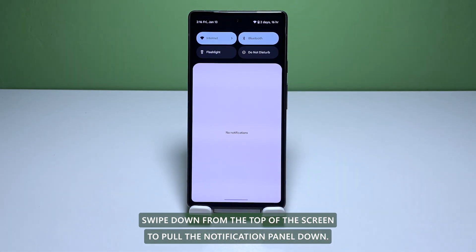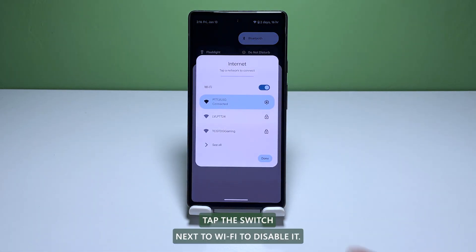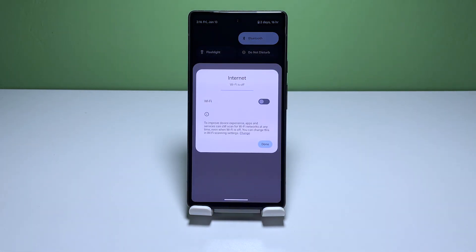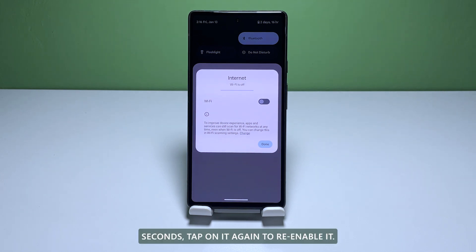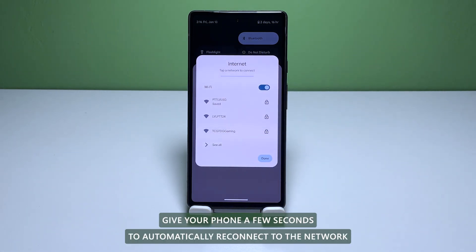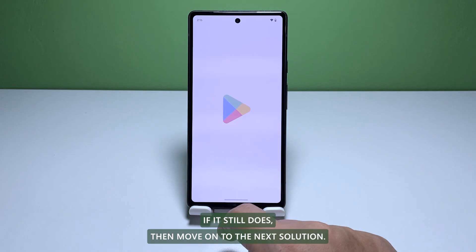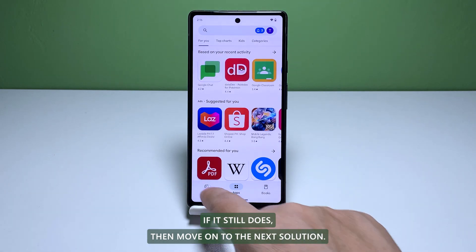To do that, swipe down from the top of the screen to pull the notification panel down. Tap Internet to open another window. Tap the switch next to Wi-Fi to disable it. After a few seconds, tap on it again to re-enable it. Give your phone a few seconds to automatically reconnect to the network and then try to see if it still disconnects at some point. If it still does, then move on to the next solution.